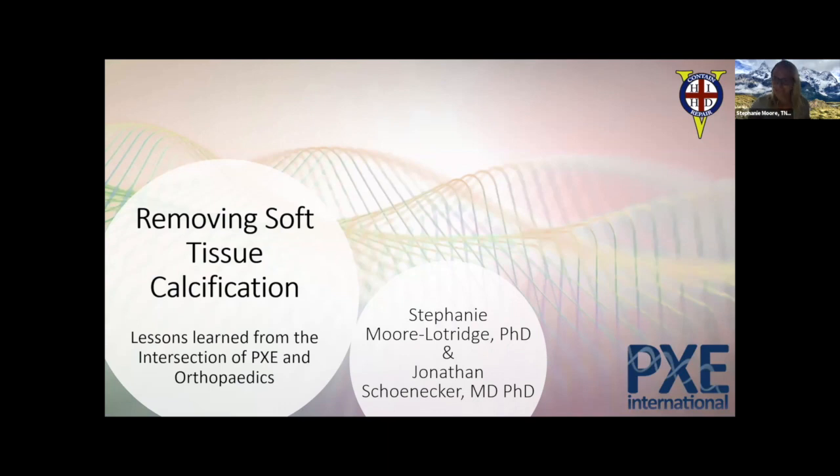We are both here to answer questions, so please after we get done discussing, ask us anything that's coming to your mind. We're very much here and open to discuss. Our talk today is entitled Removing Soft Tissue Calcification. We've been talking a lot today about different therapeutic options for preventing soft tissue calcification.